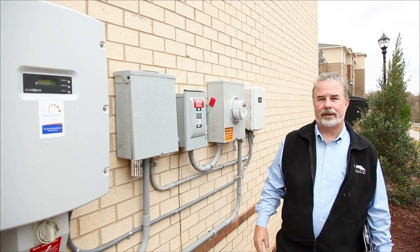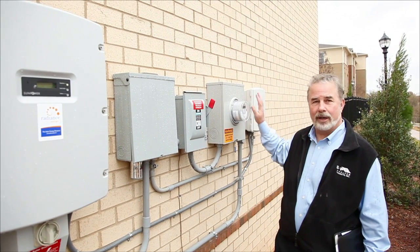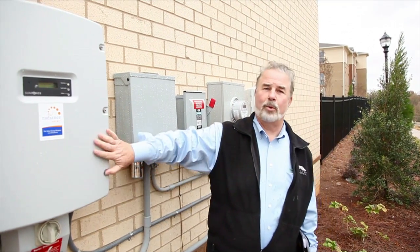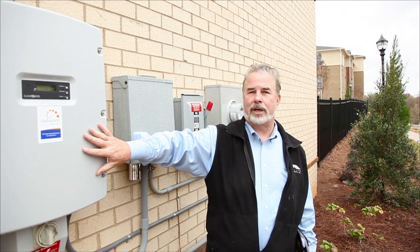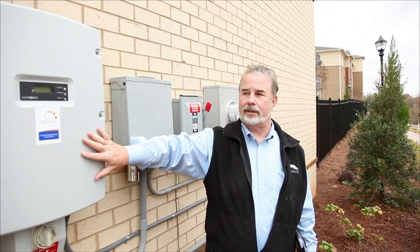One initiative we took here at Collegetown was not only recycling our construction material, but also using recycled materials within the apartments and our clubhouse. Here at Collegetown, we've actually got power coming into the system and power going out to the grid, so hopefully the two balance each other out. It's a no-cost operation for the leasing office at Collegetown.